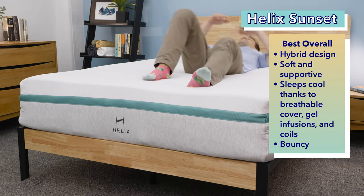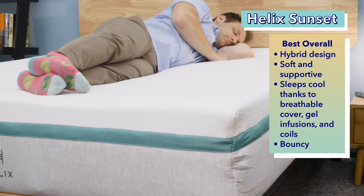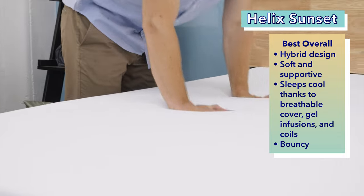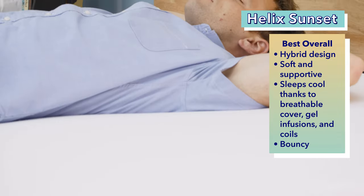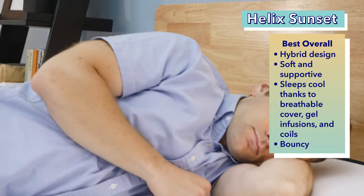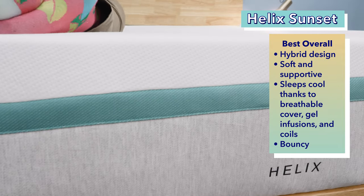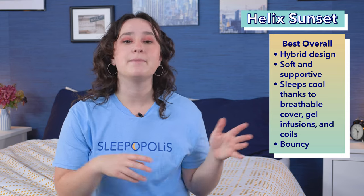Let's get into it with our top pick — the best overall — the Helix Sunset. The Helix Sunset mattress is our favorite soft mattress of the year because this hybrid mattress does a great job combining softness and body contouring with appropriate support. You'll get all the cuddly sinkage you want, but not at the expense of the back support you need. The Sunset sleeps nice and cool thanks to a breathable cover, foams infused with gel, and coils that promote airflow. A comfort layer has memory-plus foam to give you pressure relief, and the bed's coils also cradle you while providing a bouncy feeling.